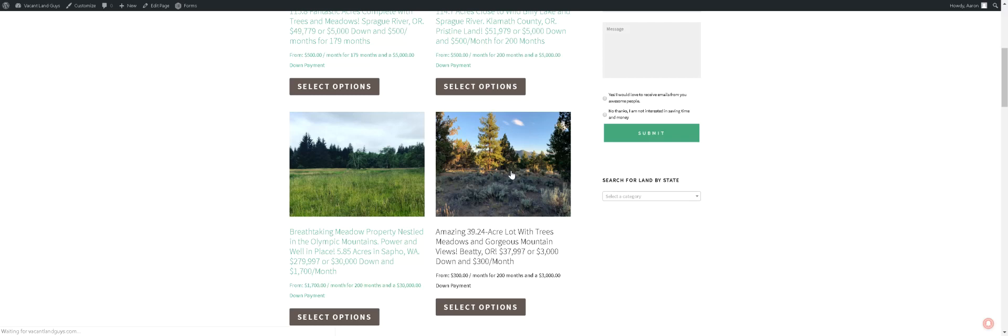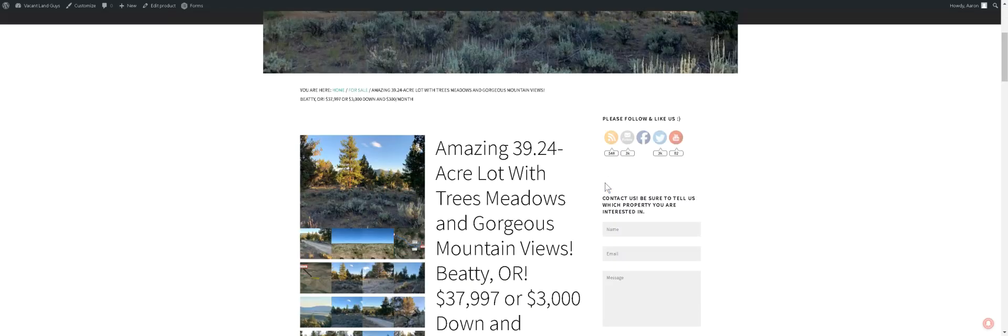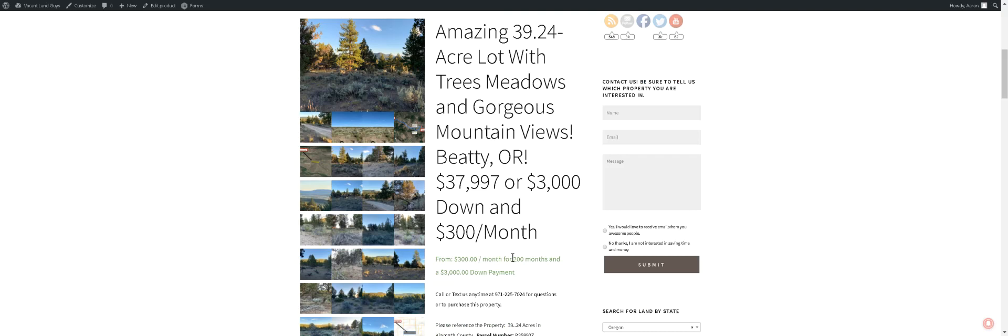This is a new one here. It's 39.24 acres — a lot of trees, meadows, gorgeous mountain views. We're asking $37,997, or $3,000 down and $300 a month for 200 months. You end up paying a little bit more if you go with the owner financing.